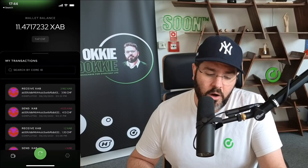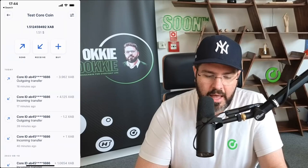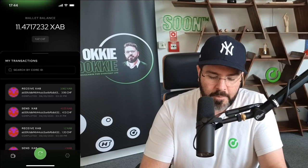We will do a cross-transfer between the XCB HODLer application as well as Core Pass. Let me open up my Core Pass application. Let's log in — facial recognition. Here you can see I've got my Core Pass, and I am going to receive some here. I'm going to copy the receive address.